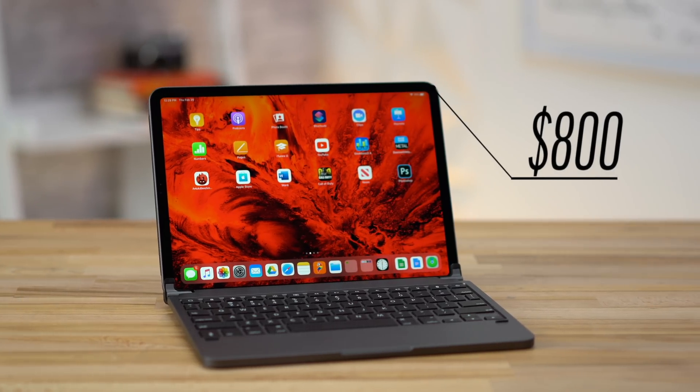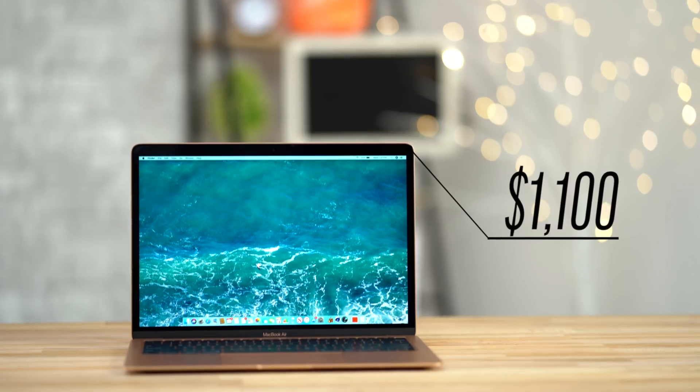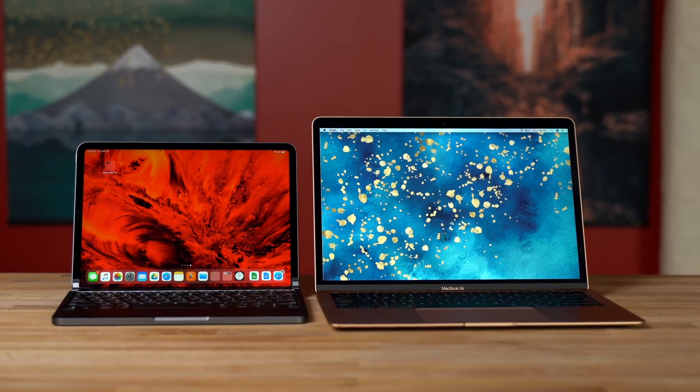The iPad Pro retails for $800, but it's currently on sale for $735 on Amazon, and the MacBook Air retails for $1,100 while also being on sale for $1,036, so you can save around $300 by going with the iPad Pro.